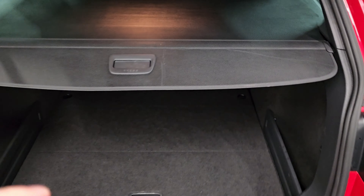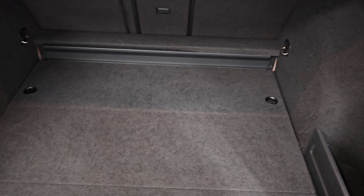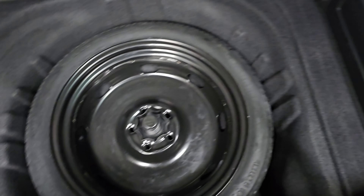Just taking a look in the boot now — that all retracts fine. We've got a double-load boot floor there as well. It's going to be a little bit tricky, but you do have the spare wheel in there as well.